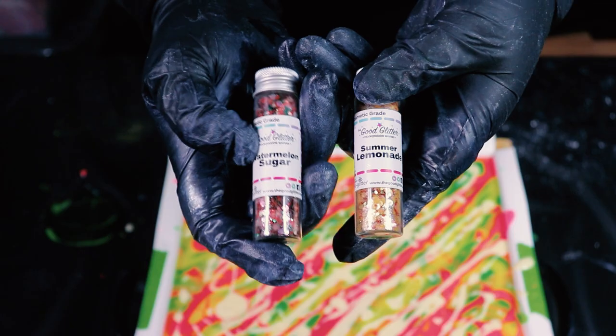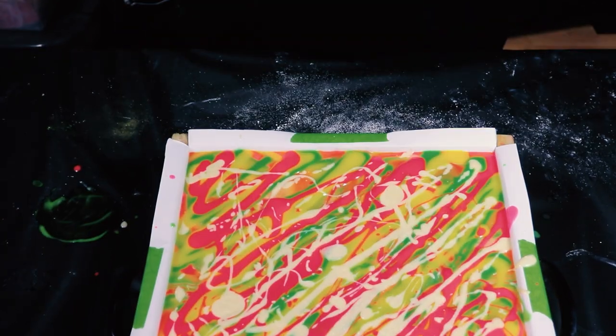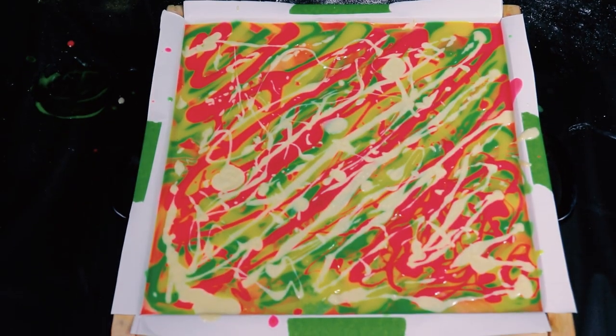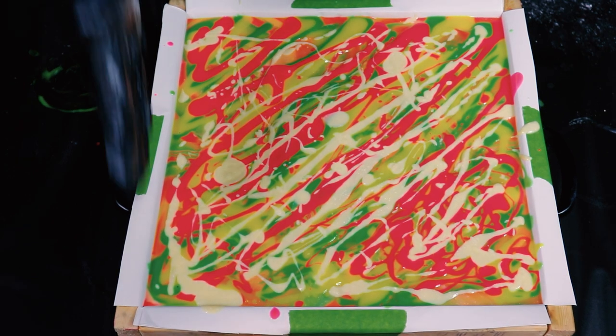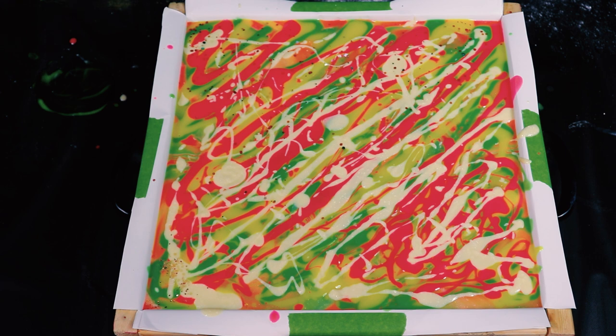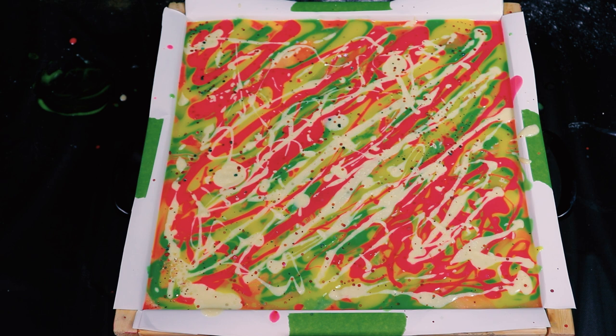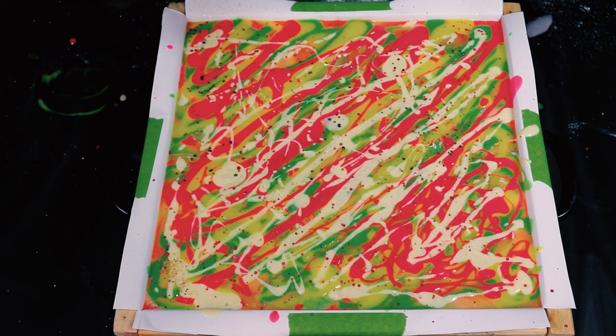I'm thinking either watermelon sugar or summer lemonade glitter — they're both biodegradable glitters from the good glitter. I don't want to do both, I feel like both would be too much. Here's what I'll do: I'm going to treat this section as the mini bars, put a little bit of each and see how I like them. I settled on watermelon sugar — getting like 90s vibes from this.